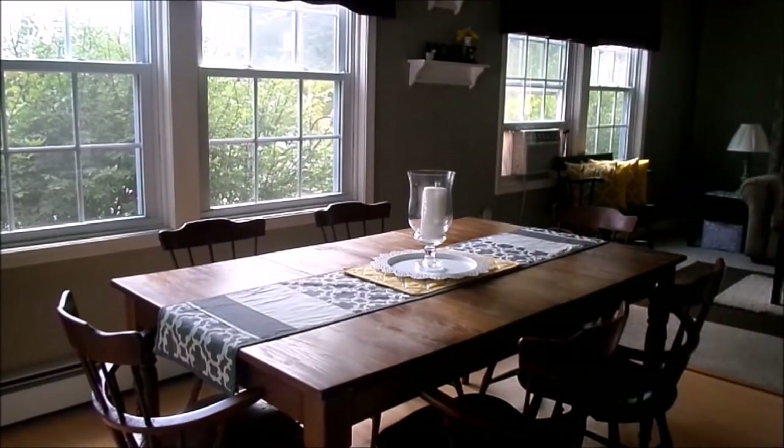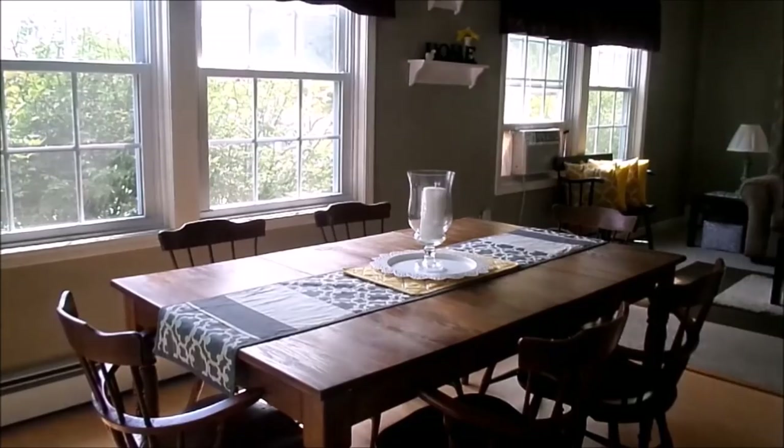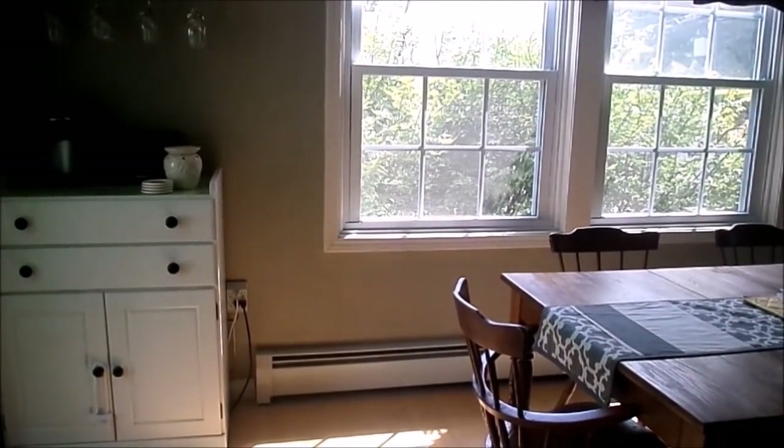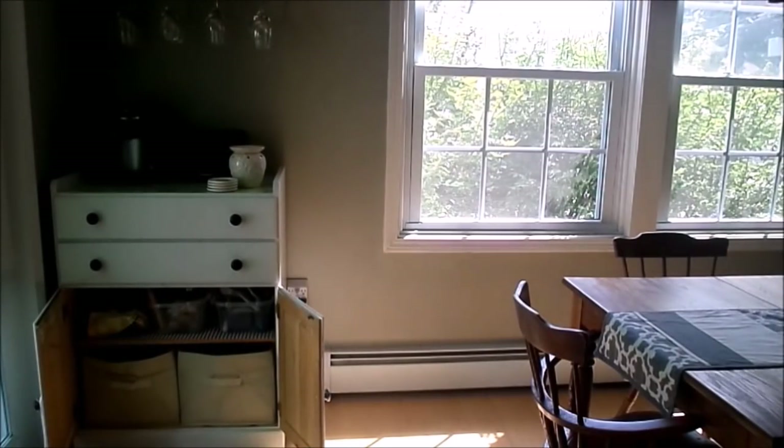Another area I wanted to get organized before school starts was our homework area. We use our dining room table for homework, but I didn't really have all the supplies organized like I'd like to. Over in our dining room we have a cabinet, and within it I keep two bins. The bins on the bottom are where I keep all of our homework supplies, so when we're doing homework we're not scurrying around trying to find what we need.